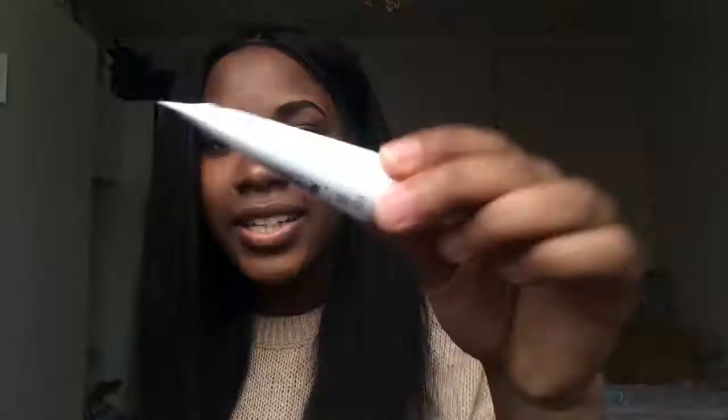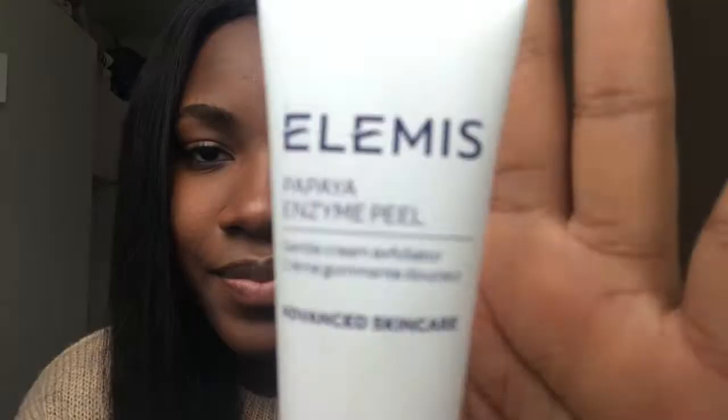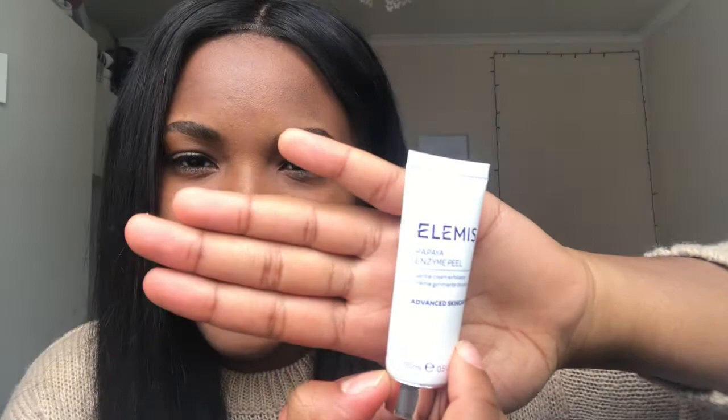I will rave about this and I'll try and get a bigger one because this is part of a set. I also have the Papaya Enzyme Peel, which is an exfoliator. I didn't use it today because I'd already used other scrubs, but I want to try it out and when I do I'll hopefully let you all know.